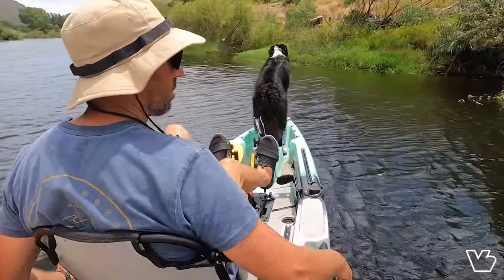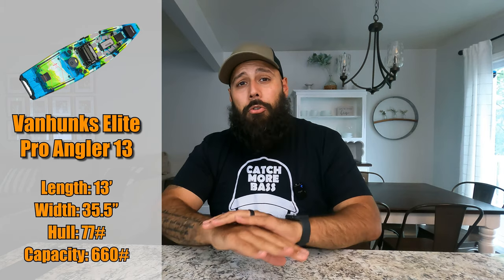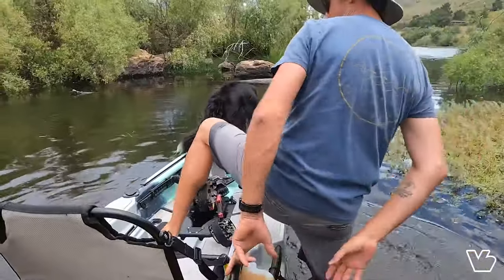Number two is the Van Hunks Elite Pro Angler 13. If you've watched my big guy kayaks video, you'll know this is the kayak with the highest weight capacity I've been able to find. It's 13 feet long, 35.5 inches wide, weighs 77 pounds, and has a weight capacity of 660 pounds. So if you're a big guy or want to take someone out with you, it's a great option.